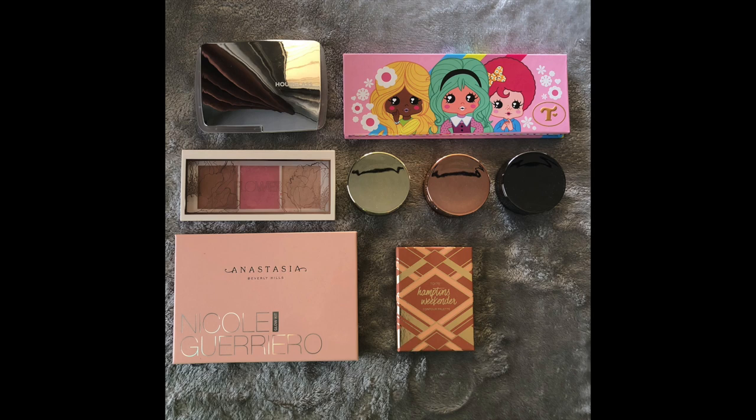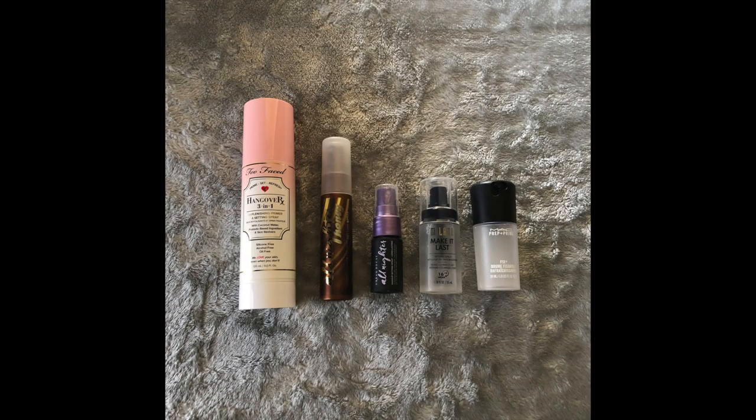The Trixie palette has two blushes and a highlight — that's newer to my collection. The Hourglass palette is also new, which I absolutely love — I can see myself purchasing some of those powders full size in the future. The little Tarte mini threes are also new and really nice. The other three are the same old ones. So I've got eight face palettes in my collection — which isn't great, but it is what it is.